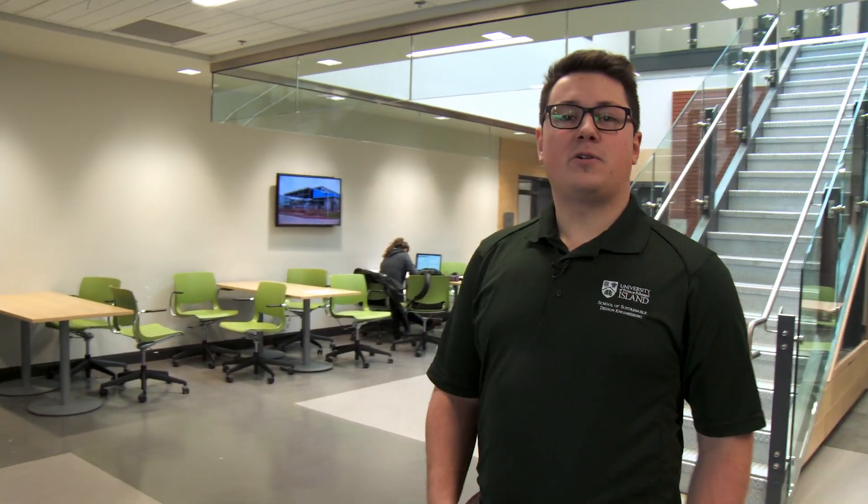This is the learning commons for the students. This is an open area where students can sit down and do their work. We have a kitchenette that students can store their food in, their lunches for the day, and a coffee maker.